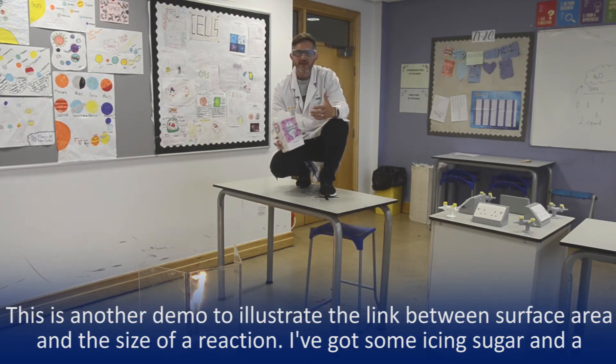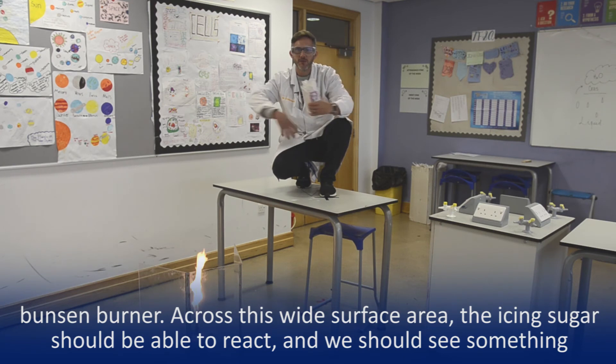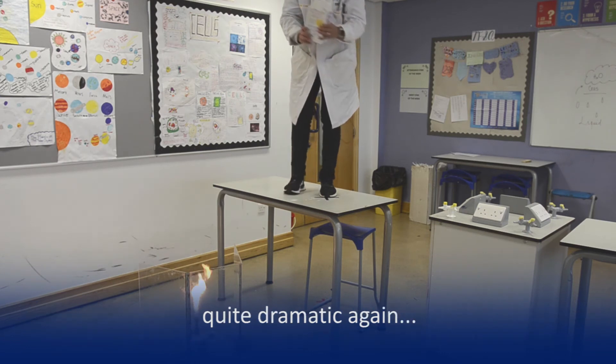This is one that will illustrate the idea of surface area getting you a bigger reaction. I've got some icing sugar here and I've got a Bunsen burner down there. I'm going to pour the icing sugar down — because it's spreading out you've got that surface area, all of the icing sugar is able to react, and we should get something quite dramatic again.